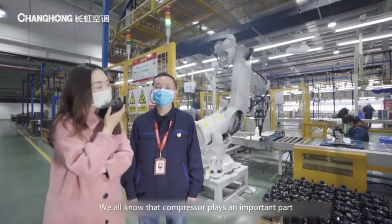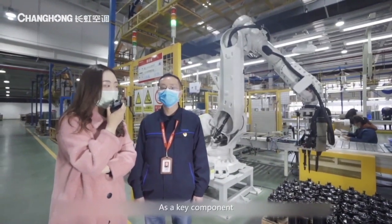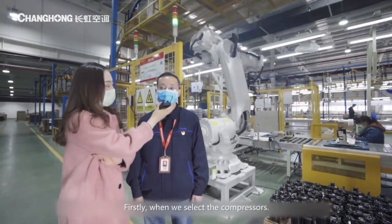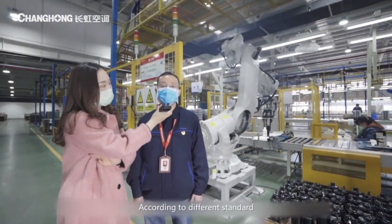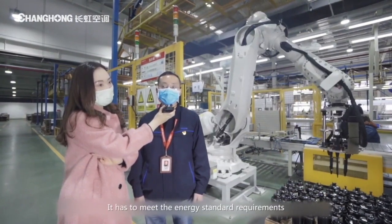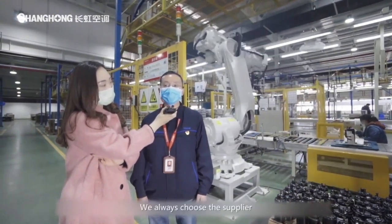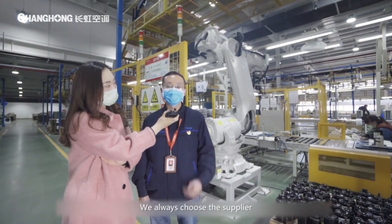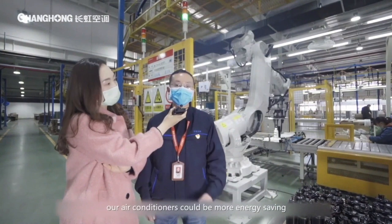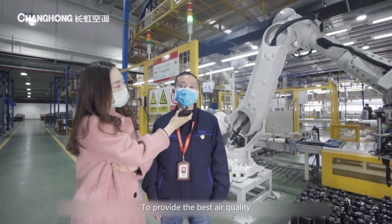We all know that the compressor plays an important part in an air conditioner. As the key component, what requirements does Changhong have on the compressor? Firstly, when we select compressors, according to different standards from different countries, it has to meet energy standard requirements. Besides, we always choose suppliers with fine quality. In this case, our air conditioners can be more energy-saving and silent, to provide the best air quality.